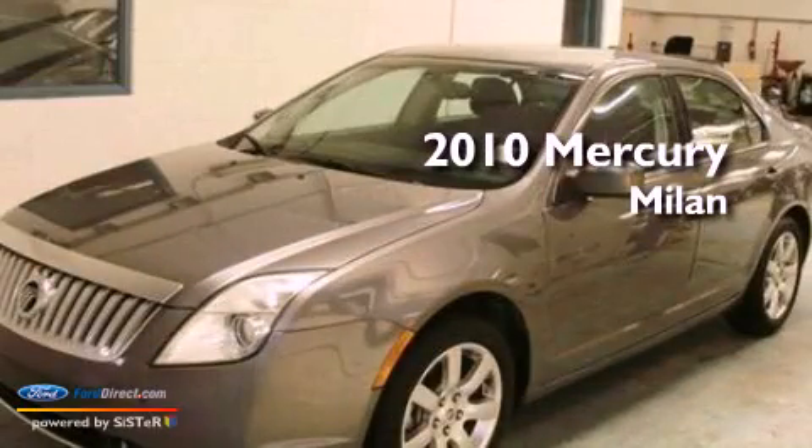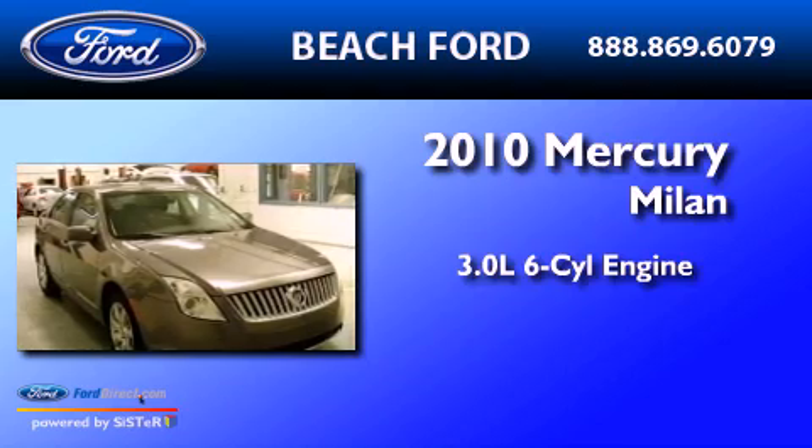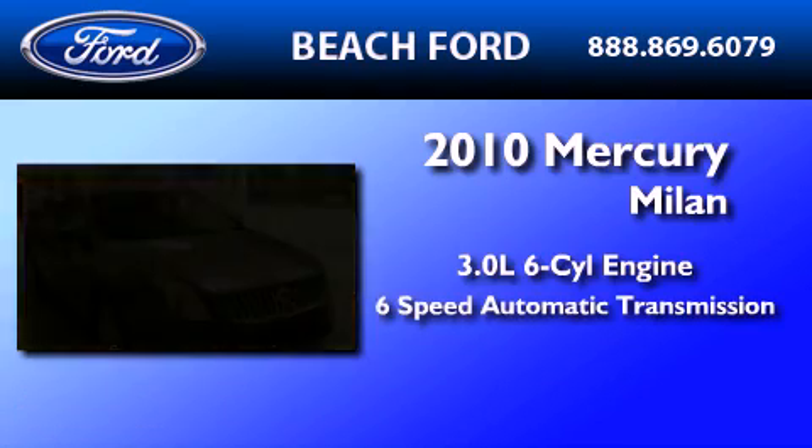This is a 2010 Mercury Milan. It features a 3.0-liter six-cylinder engine and a six-speed automatic transmission.